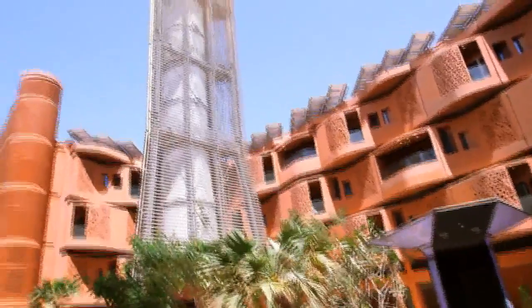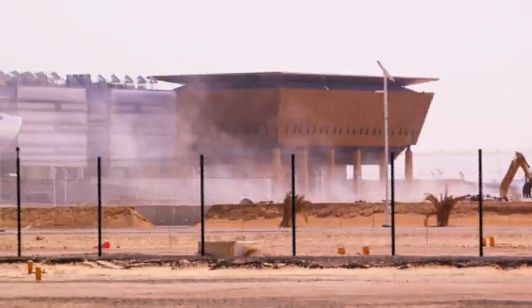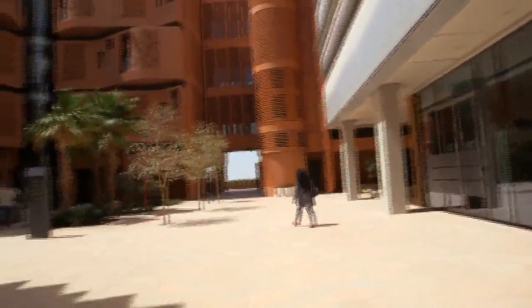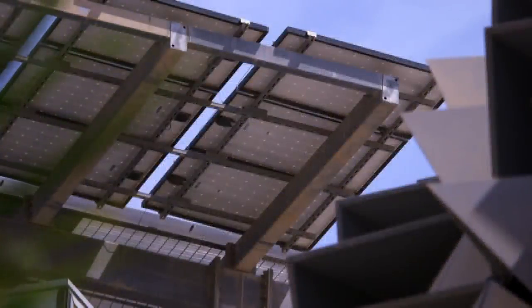When Abu Dhabi decides to do something, they go all in. We are in a very hot, uncomfortable, humid place. How did people adapt before there was air conditioning? One of the things we do at Masdar is try and blend that architecture as well as maintaining the sustainability standards.